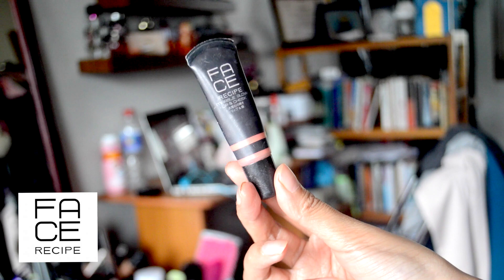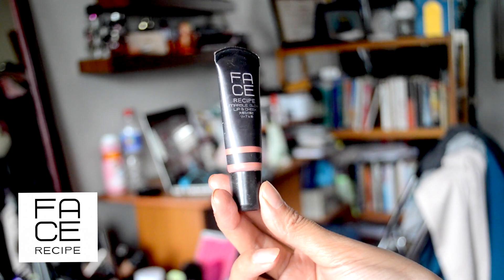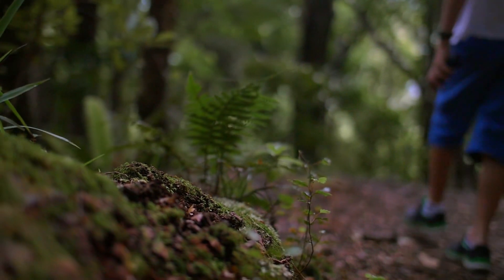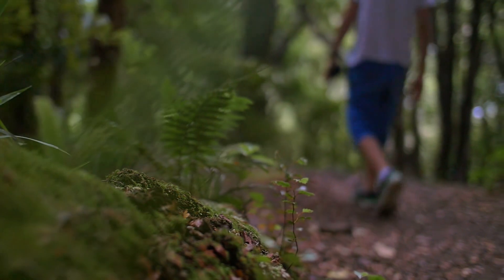After using highlighter, I usually use a cheek tint or blush and blend them both together for a more natural glow. As I tap FaceRecipe's Marble Glow Lip and Cheek Tint on my cheeks, it gives a natural blush to my face — as natural as how the ecosystem should be when not overly meddled by the hands of humankind. I blend the cheek tint into the highlighter, then sweep the highlighter brush one more time.